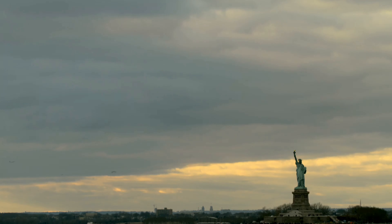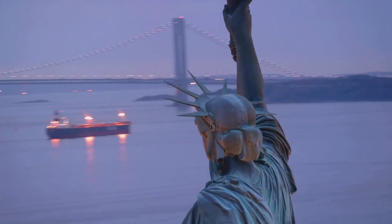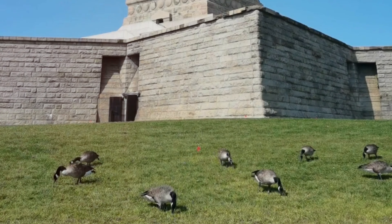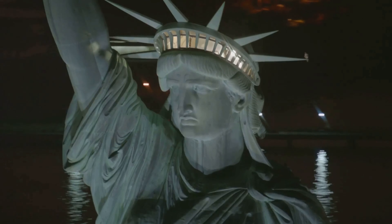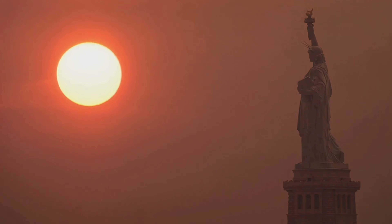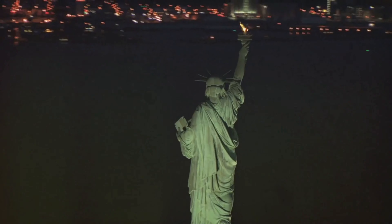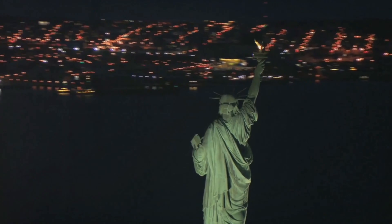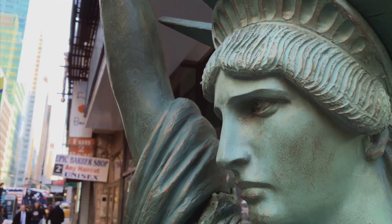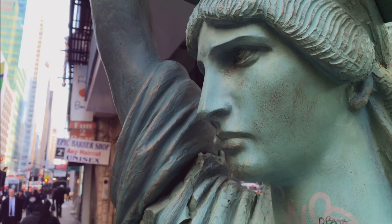Monuments possess a unique ability to transcend time. They connect us to the past, present, and future, serving as tangible reminders of our shared history, values, and aspirations. These structures, built to last, outlive generations and become silent witnesses to the unfolding tapestry of human history. They inspire us, challenge us, and remind us of what we can achieve when we work together towards a common goal. The Statue of Liberty and the Statue of Unity are not just colossal structures — they are embodiments of hope, resilience, and the enduring human spirit.